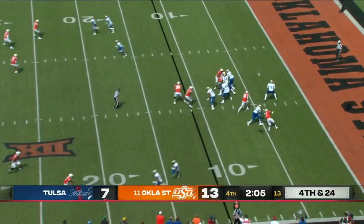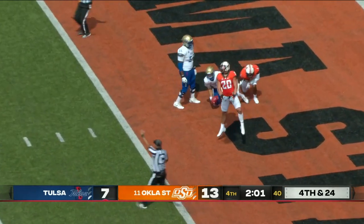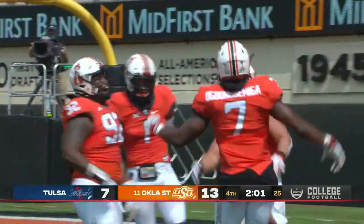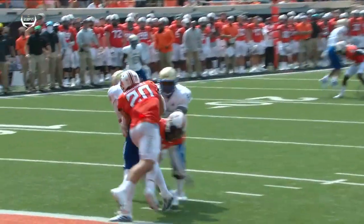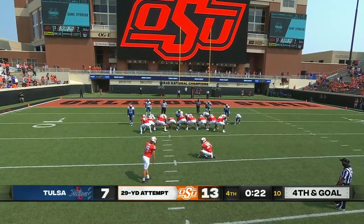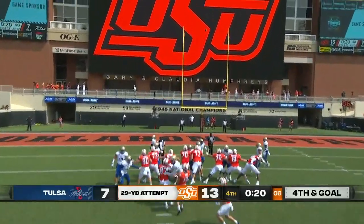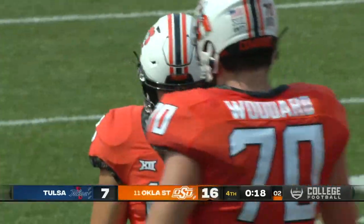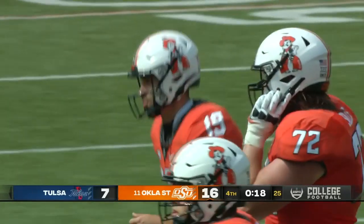They only had one full scrimmage. Smith sacked — not a safety, they're going to mark it on the two. It was Malcolm Rodriguez. A little mix-up in the offensive line because it wasn't at full pressure, but nobody there. Good execution with this field goal operation. Alex Hale has had a good day as their new starting field goal kicker.